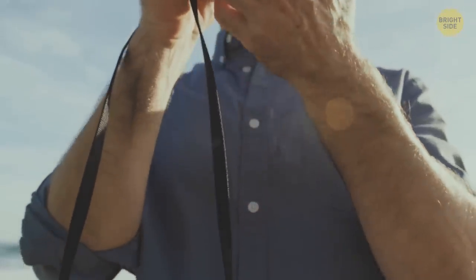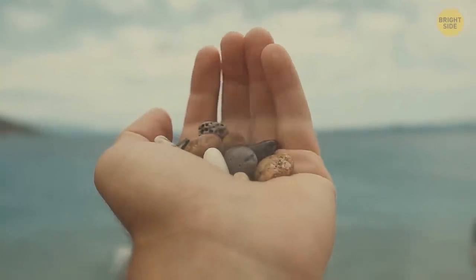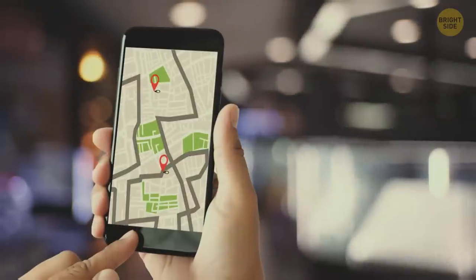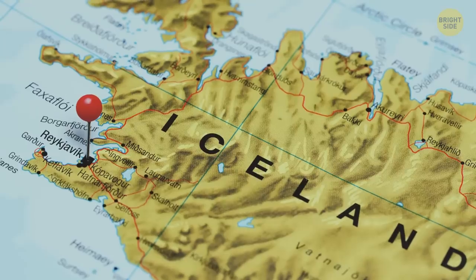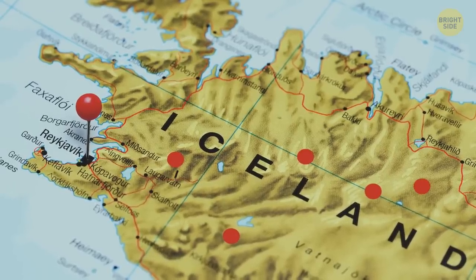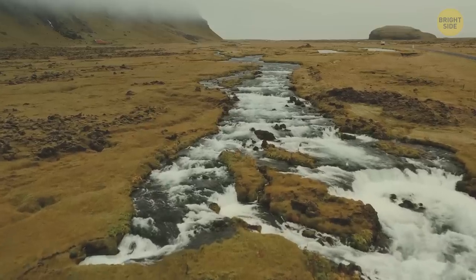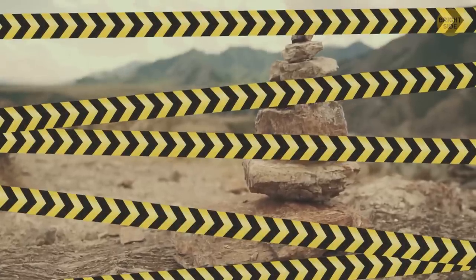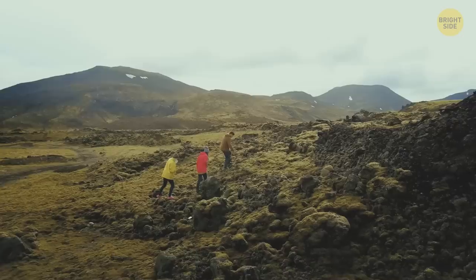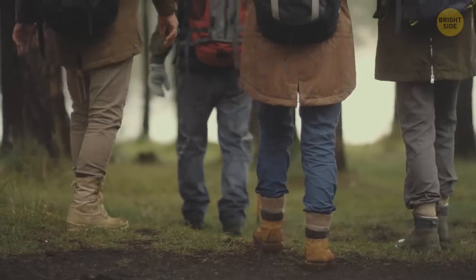Those little pyramids of rocks you might see actually have a name and history. The humans of the past used to build cairns as a kind of GPS system long before cars and GPS were even created. Travelers marked certain spots along their routes to help other wanderers find a path. You can still find them all over the island. Iceland has GPS now, but it's illegal to move rocks from the cairns because they're considered an important part of history. Plus, some hikers still use those pyramids for navigation, so if you randomly build one, hikers can easily get lost as they'd follow the wrong route.